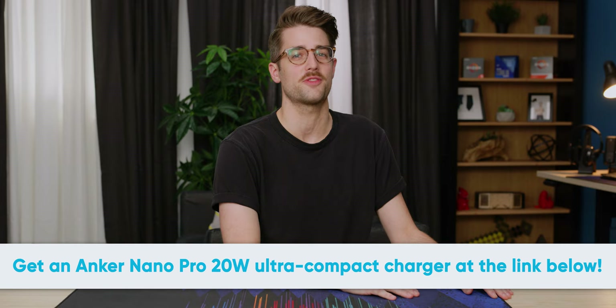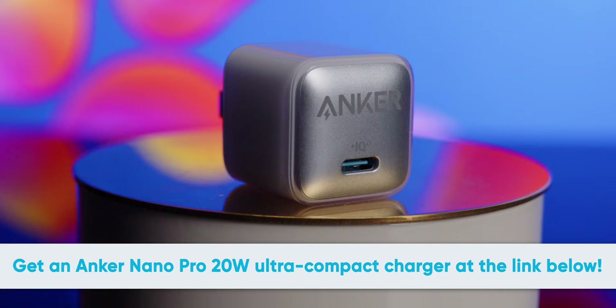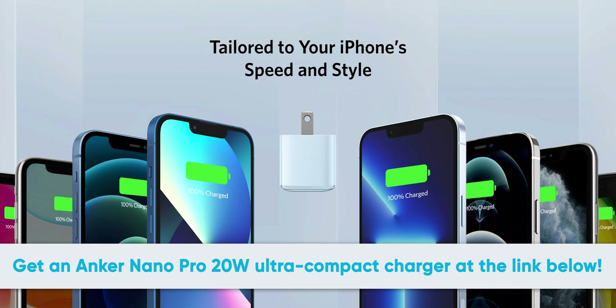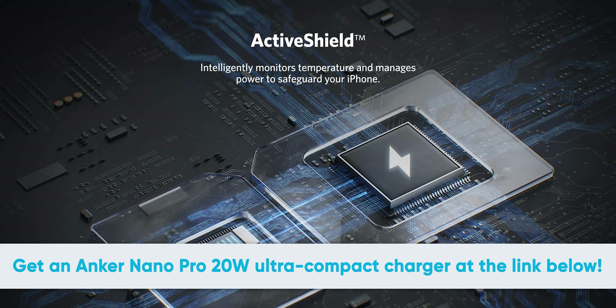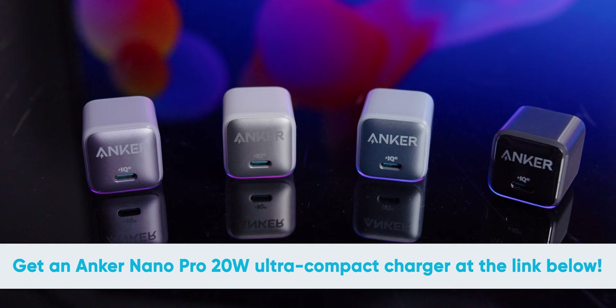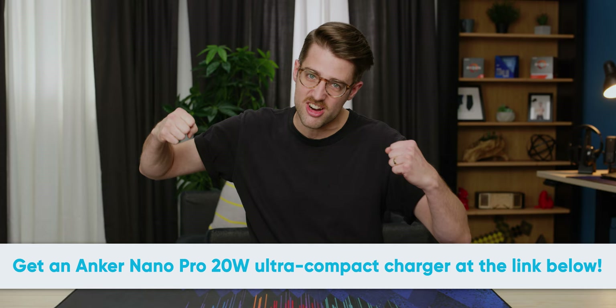We've got to thank Anker for sponsoring this video. The Anker Nano Pro can charge your iPhone 12 or 12 Pro to 50% in just 25 minutes — three times faster than the original 5W charger and 45% smaller. Anker's Power IQ 3.0 works seamlessly with your iPhone, and it's got active shield technology which monitors charging temperatures for safety. There's also a power tuner chip which adjusts current for the fastest charge. It's available in four colors: Glacier Blue, Cool Lavender, Arctic White, and Black Ice. Check it out at the link below.